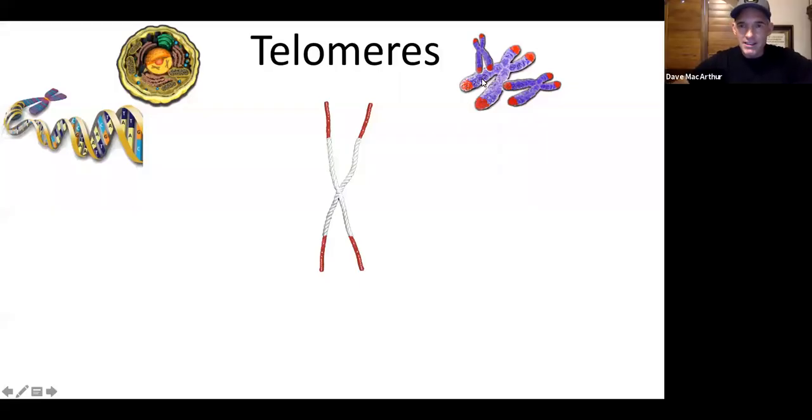The chromosome sits in the middle of every cell in the nucleus. What's important to know about the chromosome is the telomere, depicted here in red. I made this rope with red electrical tape. So this is the telomere.